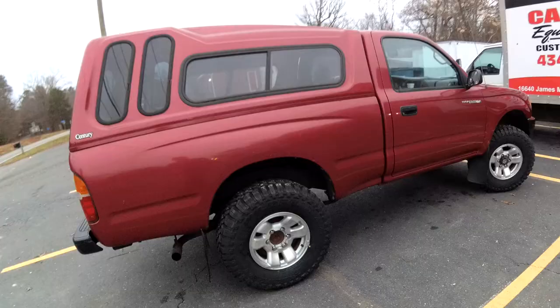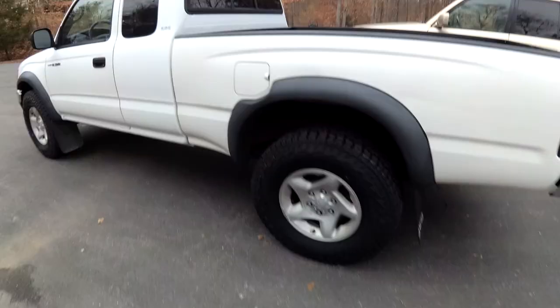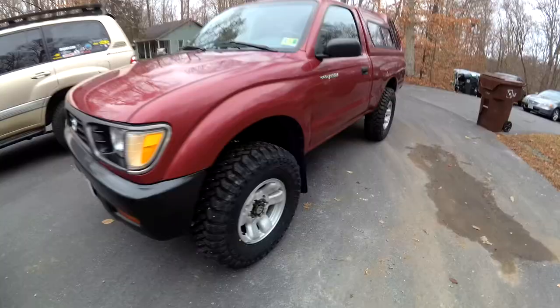Here are the two trucks with the new tires: the Wild Peak all-terrains on Sadie, aka China White, and the MT-01s on Little Red. Little Red is looking tough.